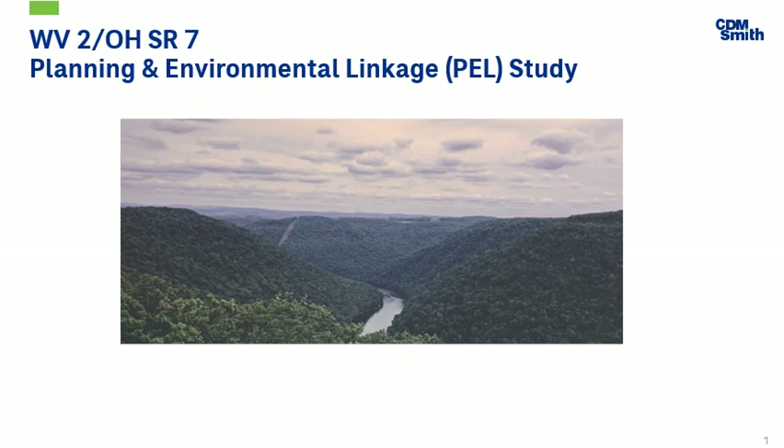My name is Michael Belvin and I'm part of the CDM Smith team that includes Clune Consulting and Edwards Tucker Architects. We are kicking off the West Virginia to Ohio State Route 7 Planning and Environmental Linkage, referred to as a PEL.